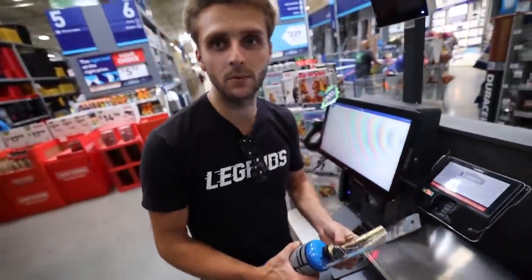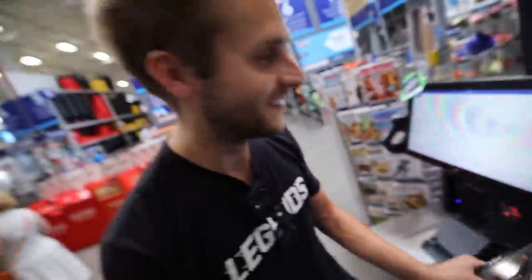You know how people do baby showers? I'm doing a shop shower. We have lots of errands to run today before getting started.